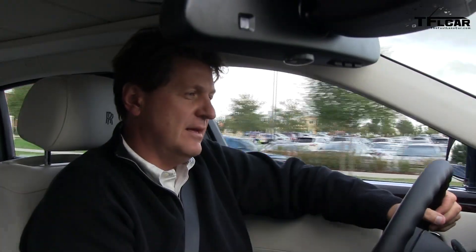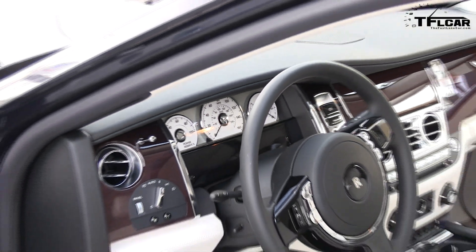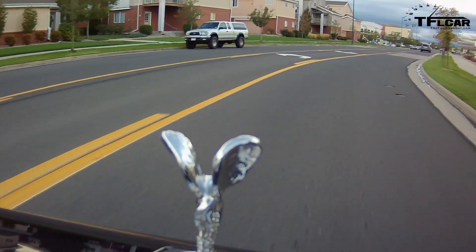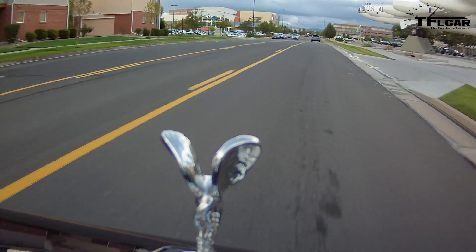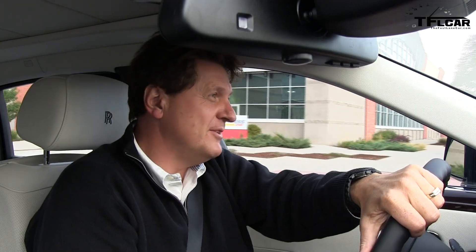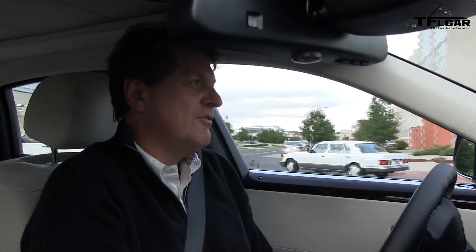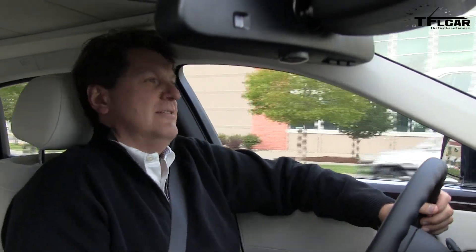Even the dials move in a very eloquent and unhurried manner. I suspect if you're in a Rolls-Royce you probably have a lot of time on your hands — because chances are if you own one of these cars, you're probably not waiting in the TSA line. You're probably being chauffeured to the airport where your private jet is waiting. It's a whole different life. Not bad at all — I can get used to this.